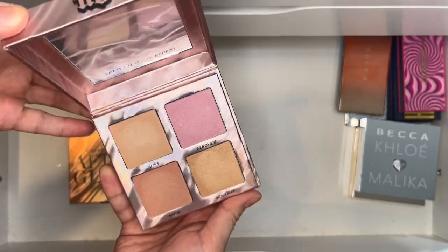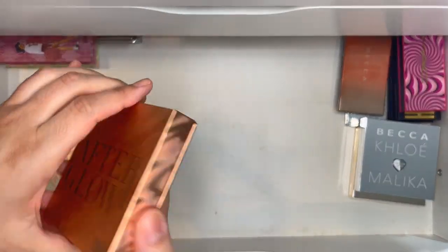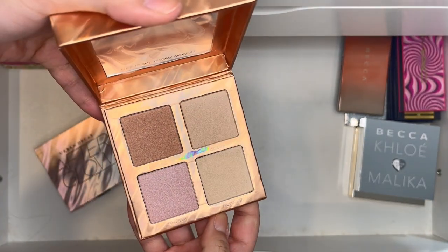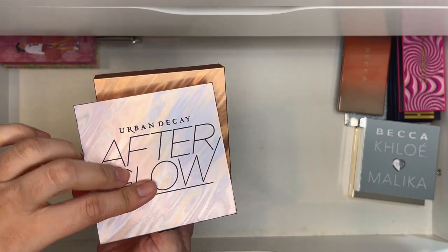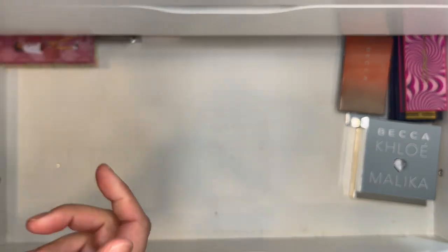Urban Decay Afterglow — the original and the second version. I want to play around with both since I feel I like the second version more than the original. This one has been on the fence — I've pulled it, brought it back, pulled it again — so I want to use it enough to decide whether I'm keeping it.